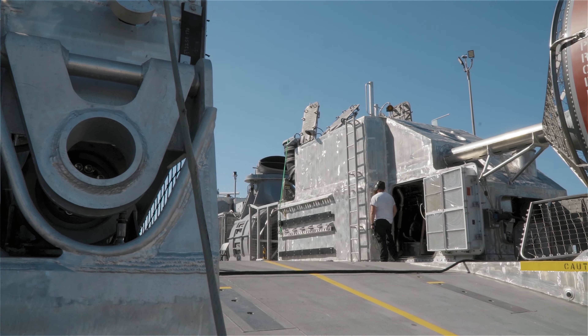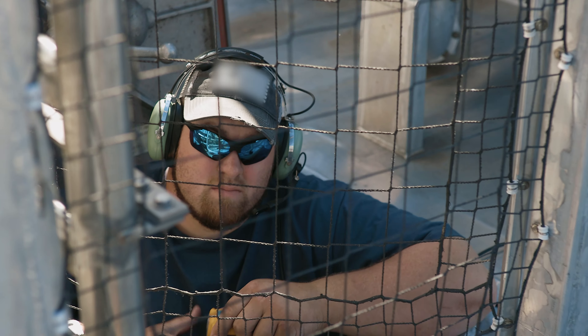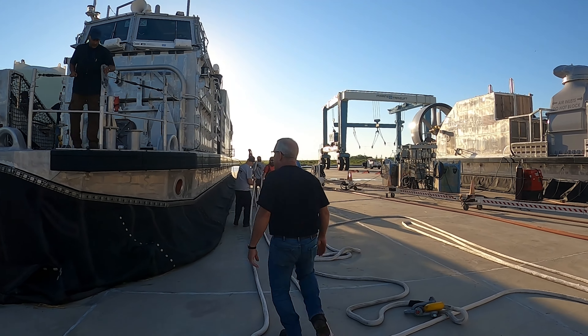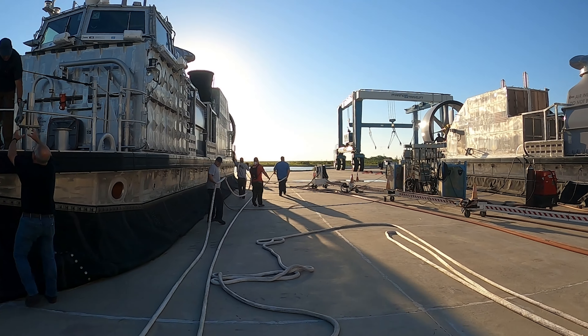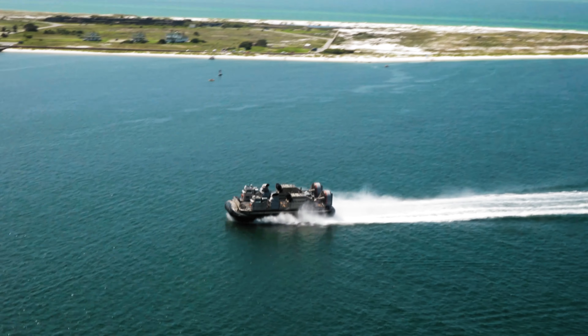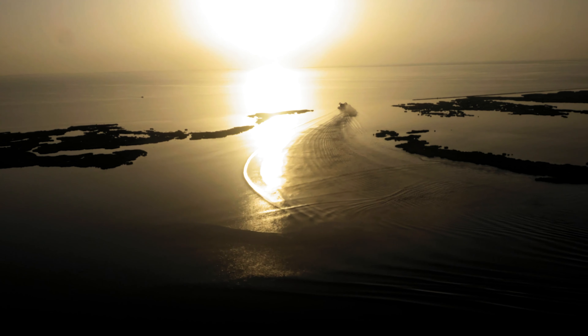I'm most proud of all the hard work put in by the test team and everybody who got the boats groomed and ready. A lot of long hours to get the boats out to Panama City. Next up, it's all about supporting the customer as they take delivery of these craft. We get to stand shoulder to shoulder with them as they fly these for the very first time. We get to hear some of their feedback, take that back to the shipyard, and incorporate it into the craft so that we make the product even better.